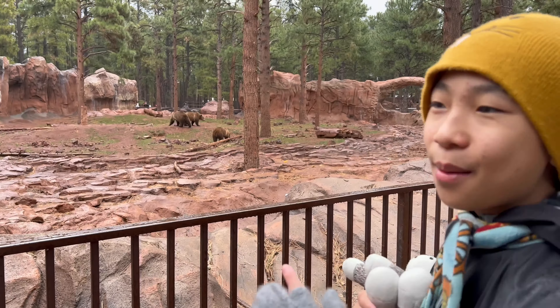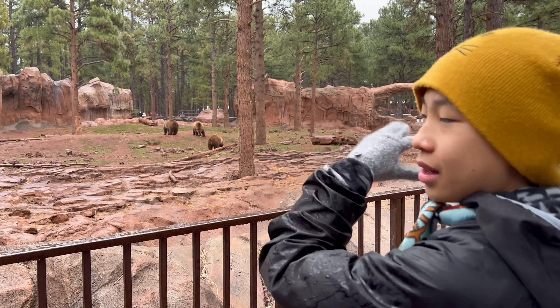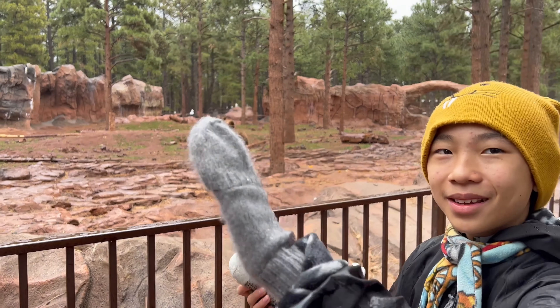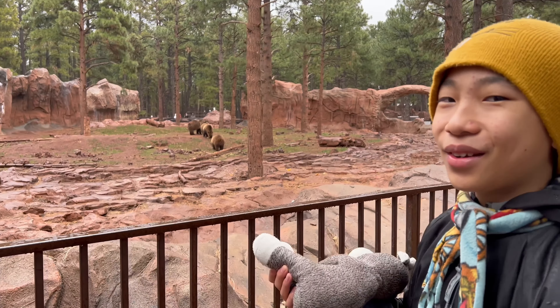The bears look so happy, and I love how they have such a huge space to roam around and play. Sometimes they jump so their paws lift off the ground. It's so cute.